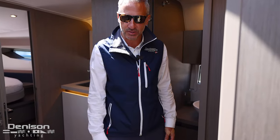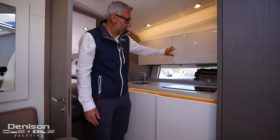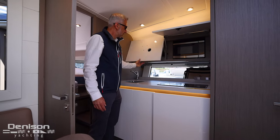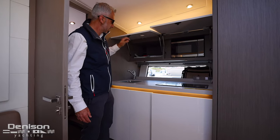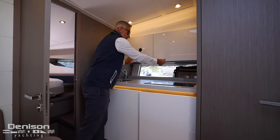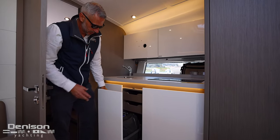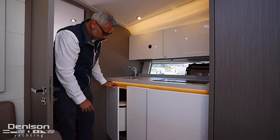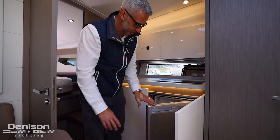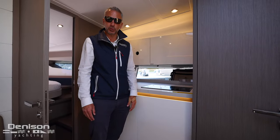Nice galley setup here. You've got lacquered cabinets with storage above, a microwave, and there's a TV that mounts here with storage behind. All with soft-close drawers down below. Nice receptacle bin, good size. And your refrigeration is directly across from your convertible dinette.